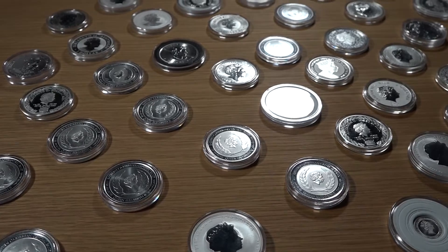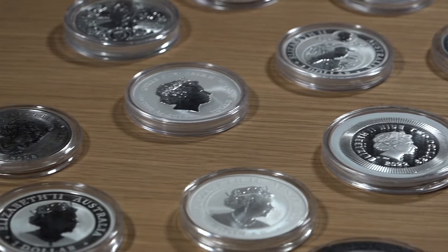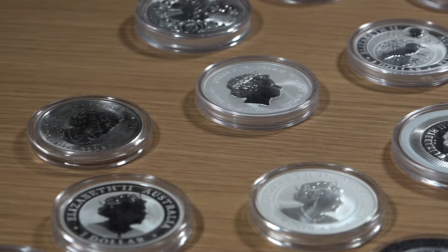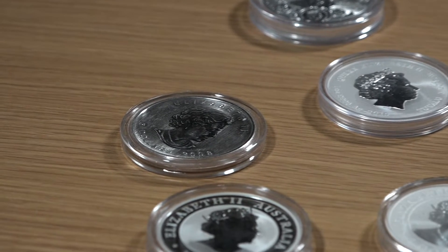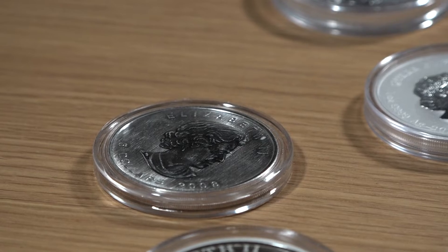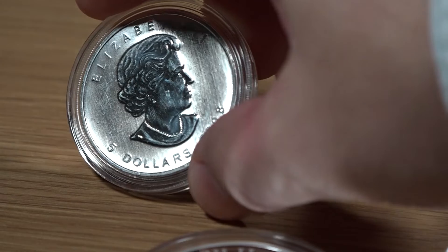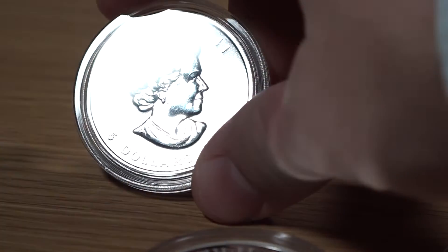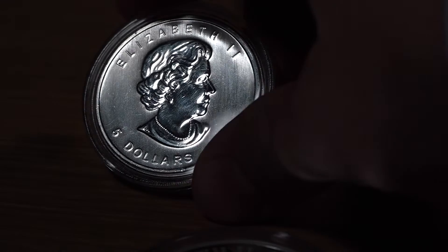My favorite queen-centered coins from my collection. Number 13: the 2008 Inuk Shuk maple, highlighting the 2010 Vancouver Olympics. I like this a lot better than the standard maple because it also incorporates an awesome symbol in the Inuk Shuk.